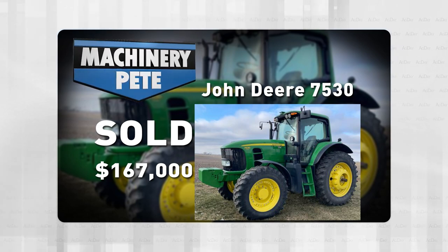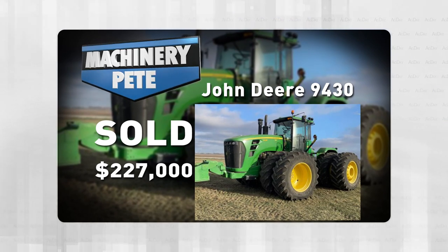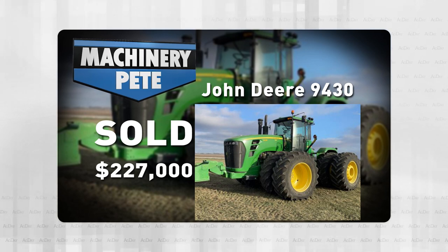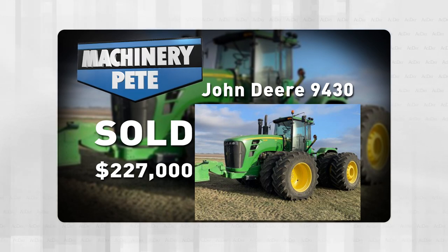A couple other tractors on the sale. Another 2011 model — a John Deere 9430 four-wheel drive with just over 2,700 hours — went for $227,000. That ties for the second highest auction price ever on a 9430, tied with prices from back over 10 years ago.